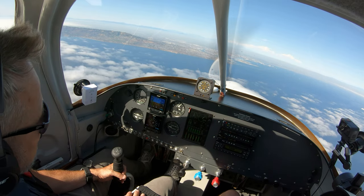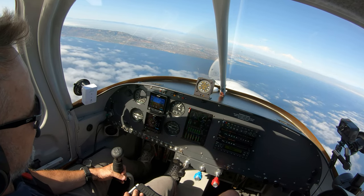We're gonna head back to Long Beach. We'll join the VFR pattern and make a landing on runway 26 left. Let's see how we do.